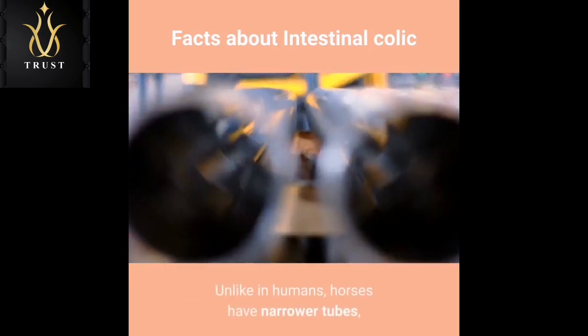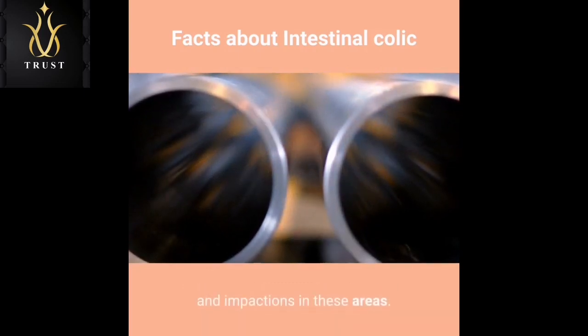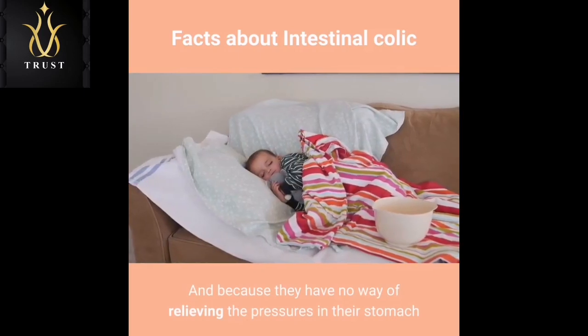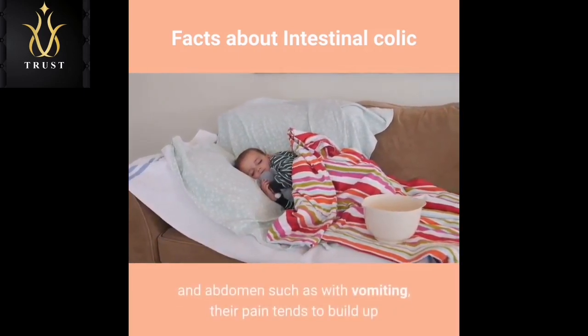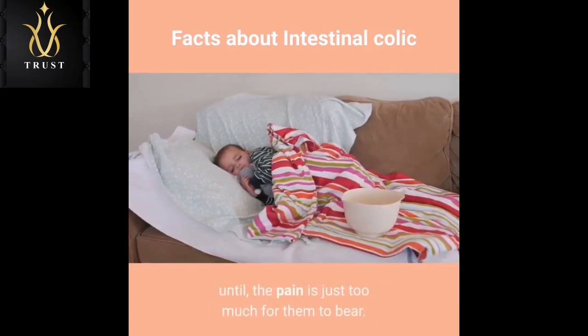Unlike in humans, horses have narrower tubes, which make it more likely for them to develop obstructions and impactions in these areas. And because they have no way of relieving the pressures in their stomach and abdomen — such as with vomiting — their pain tends to build up until the pain is just too much for them to bear.